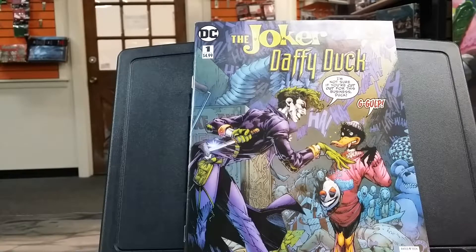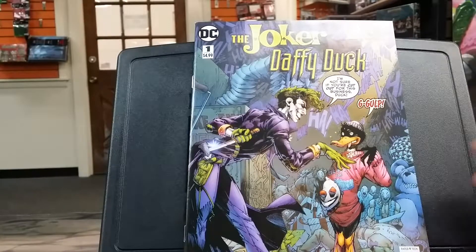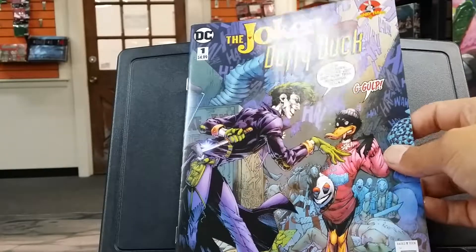As you can see, the Looney Tunes crossovers came out this week — you have Joker and Daffy Duck. I bought this issue. Looking forward to reading these books. I haven't read any of them yet.